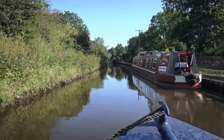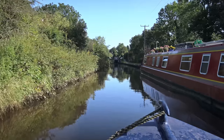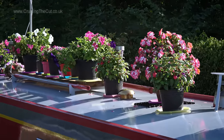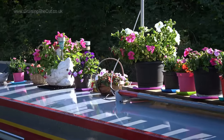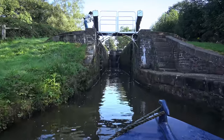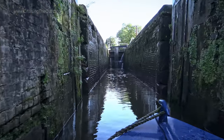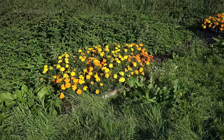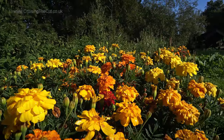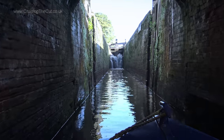It's a short pound to lock three, which is tended by local youngsters in a brownies group and always has flowers in the pots alongside. And then Meaford top lock, which is deep and, as you can see, very leaky through the top gates.